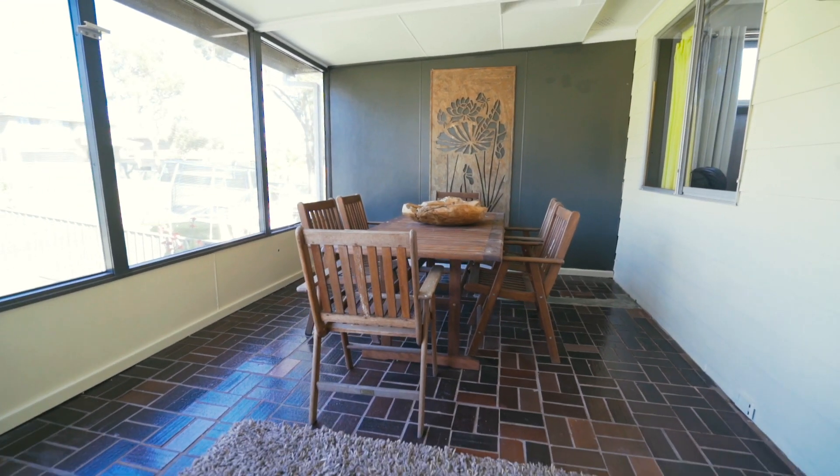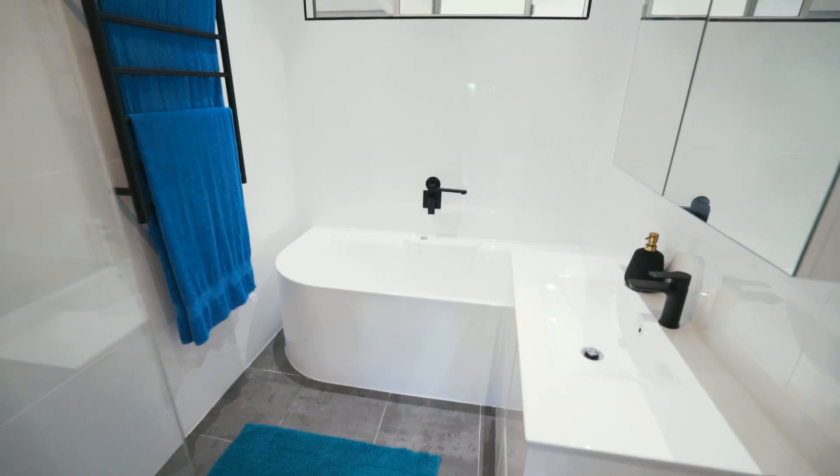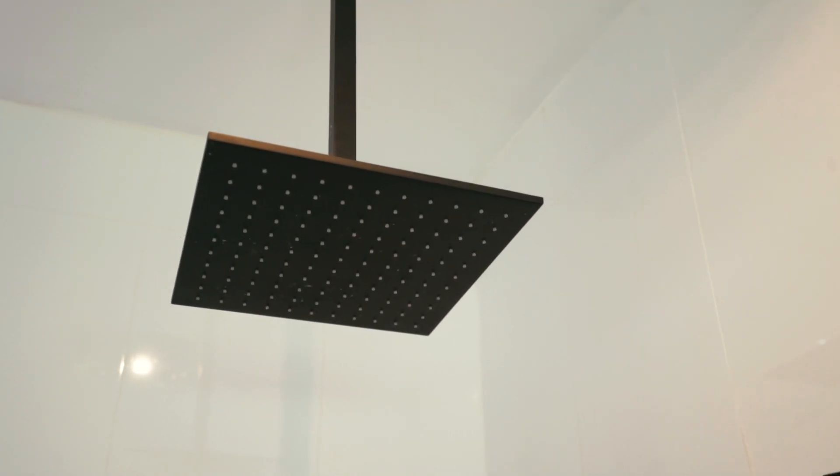A generous sized rear enclosed tiled sunroom, perfect for entertaining all year round. A stunning renovated bathroom with a deep rounded bath, vanity, and a shower with a large rain showerhead.